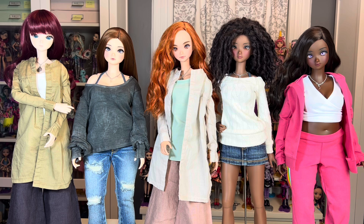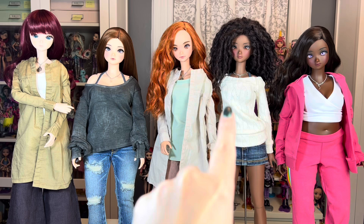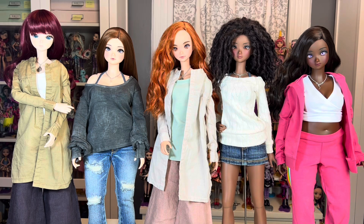So here we have the Smart Doll lineup of skin tones all in a row — these are all the naturally occurring human skin tones that Smart Doll has ever released. I don't have any fantasy color dolls from Smart Doll, like the blue or the gray. To recap, we have: milk, cinnamon, tea, coffee, and cocoa. Considering the size of Smart Doll as a company, this is an impressive range for a doll line of this price point and caliber.